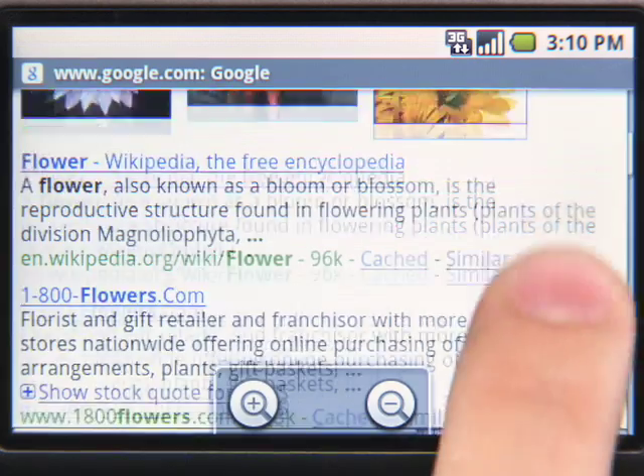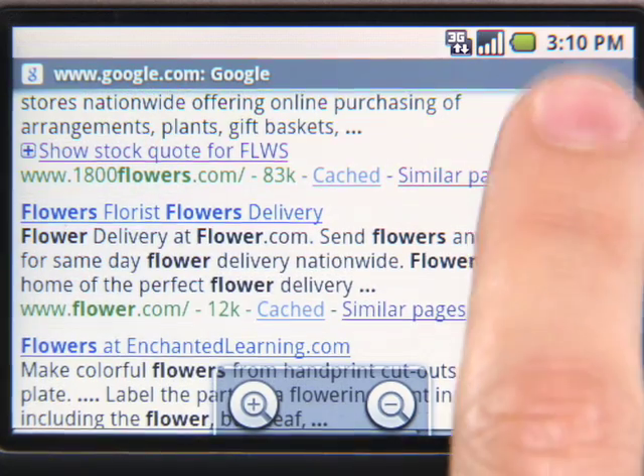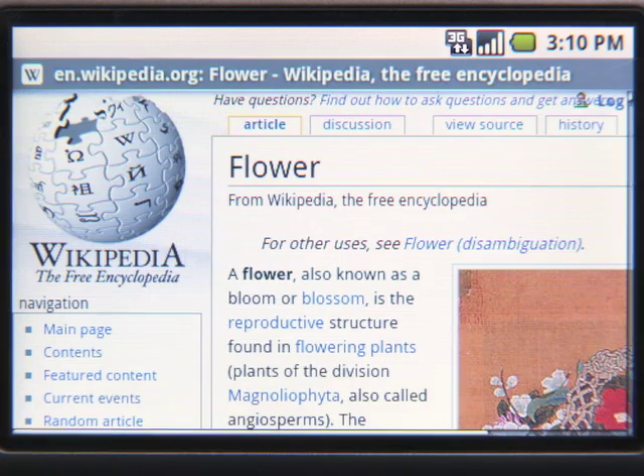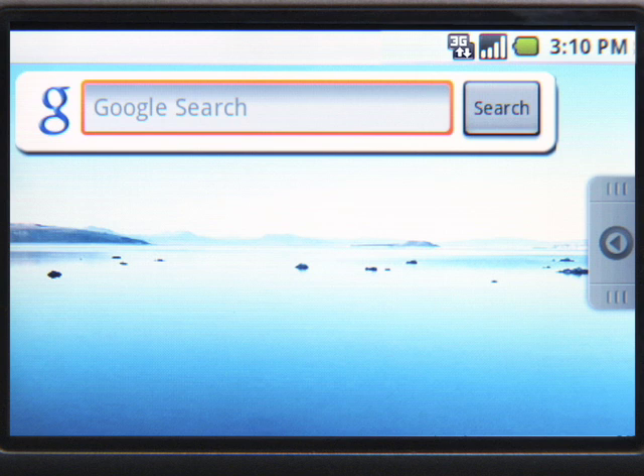The search results look and feel just like Google search results on a desktop computer. Just tap a result to visit the site. You can search for businesses by type or by name. For example, let's use a shortcut on the home screen to search for sushi.